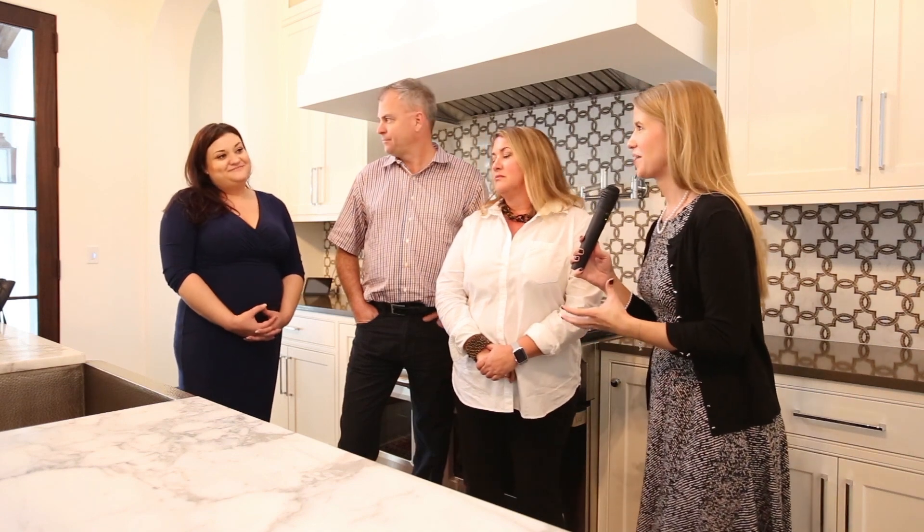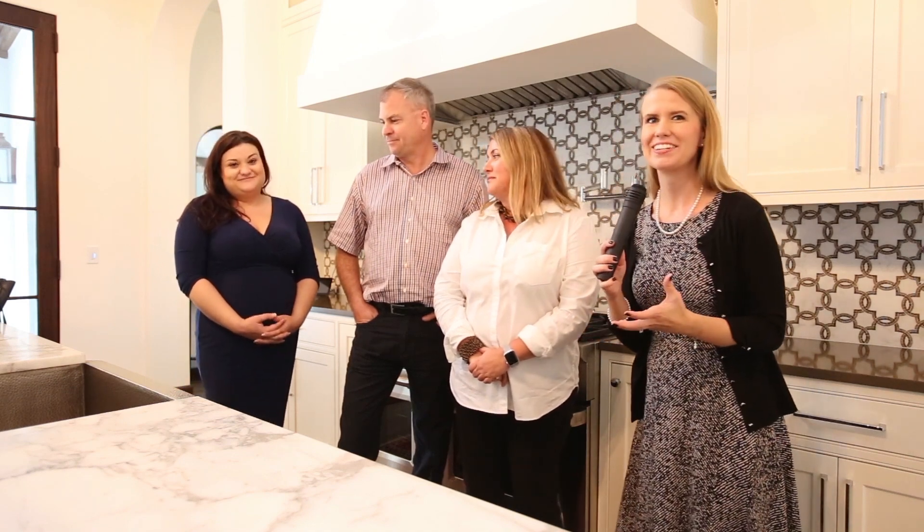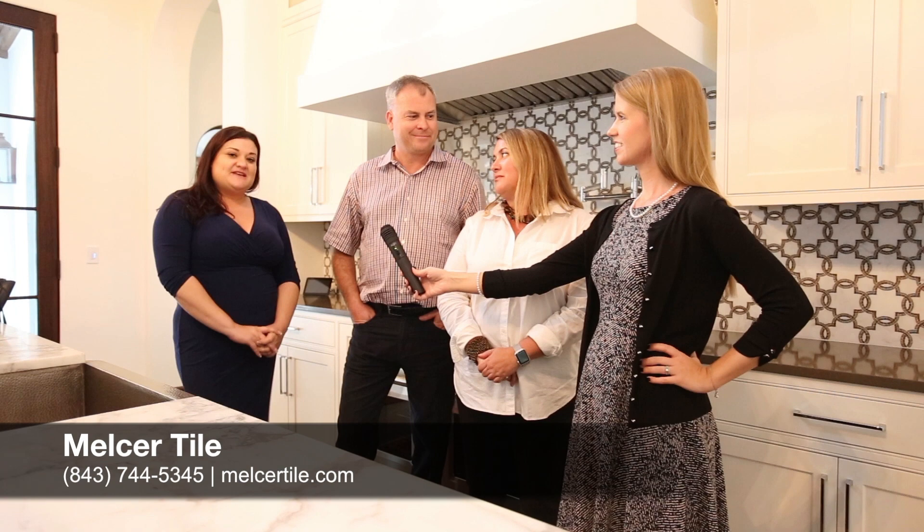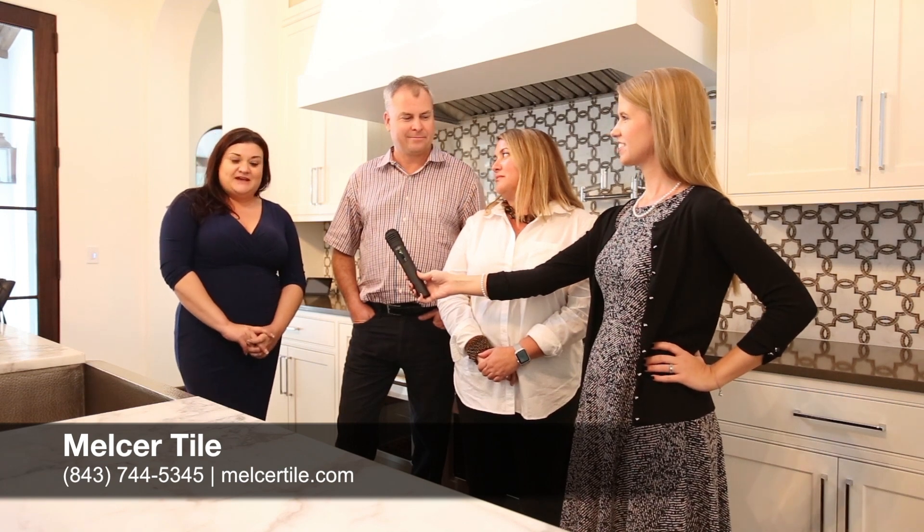Everybody's going to want to get their hands on some Meltzer tile themselves so they can create a home like this. How can they get in contact? We're at 4965 Dorchester Road in North Charleston, our website is melsertile.com, and our phone number is 744-5345. You can see a little bit of this home right behind us as a sneak peek, but please look online at our issue in January, or pick it up at stands throughout the Lowcountry and stop on by and pick up a copy for yourself.